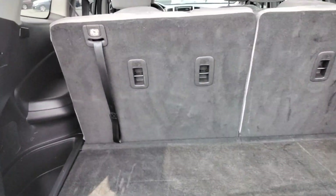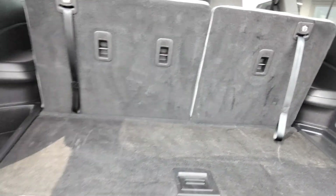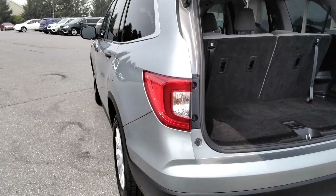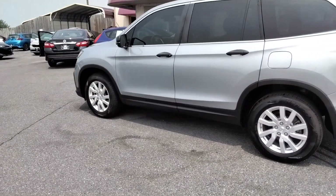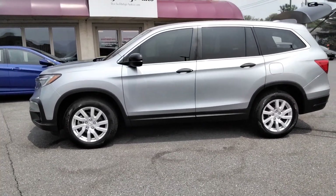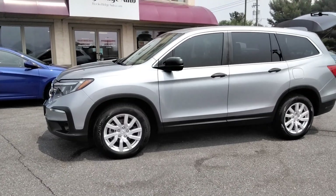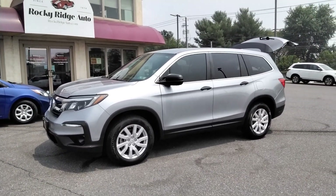These seats will fold down flat, gives you some nice room. A little bit of storage underneath here. So there we have it, folks. Please give us a call at 717-733-8985. Don't miss your chance to buy one of the nicest pre-owned Pilots on the market right now. We hope to serve you soon.